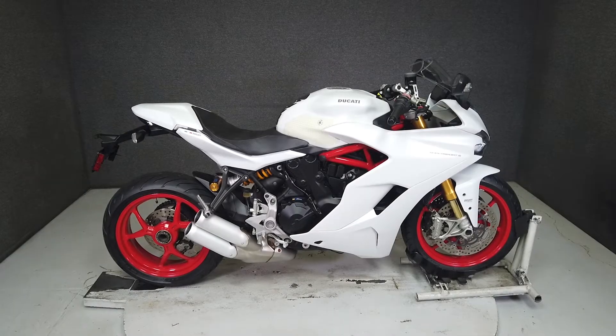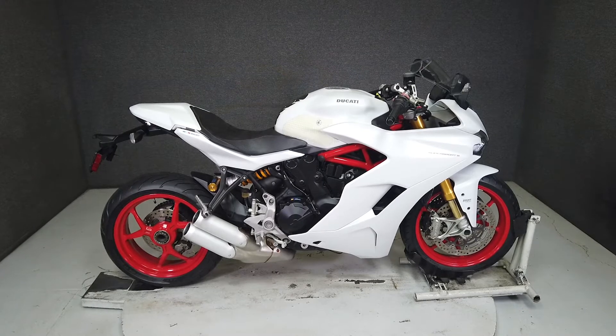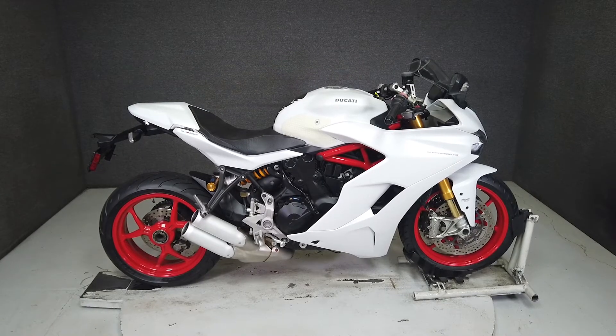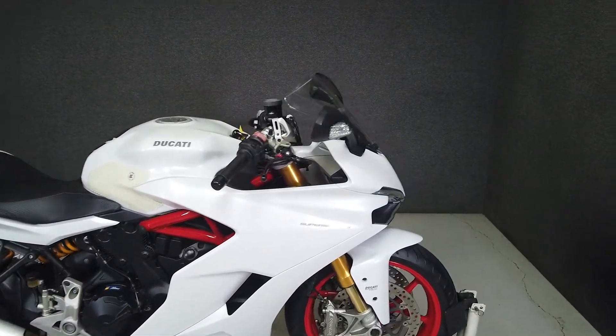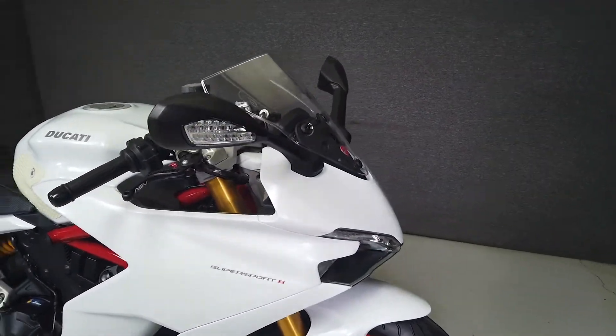Hey, everyone. This is Keegan from National Power Sports. This 2017 Ducati Supersport S with 28,912 miles runs and rides well and passes New Hampshire State Inspection.